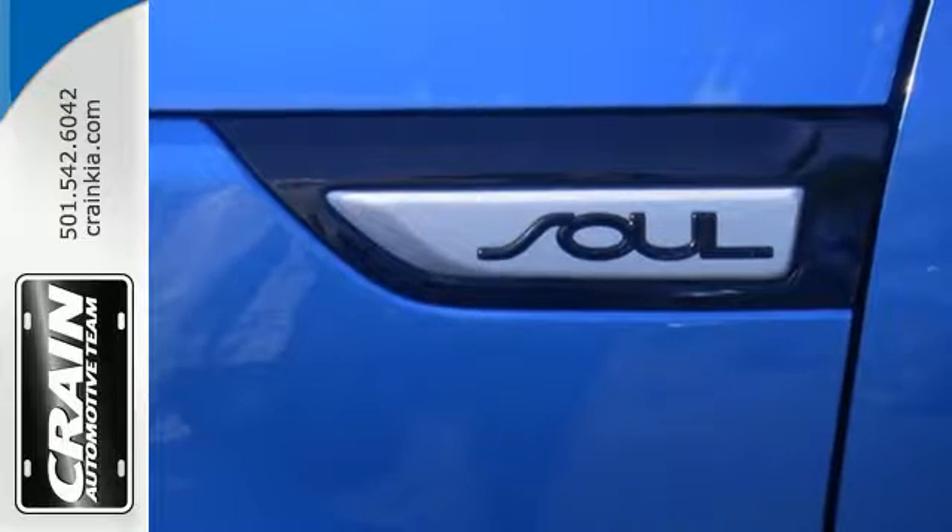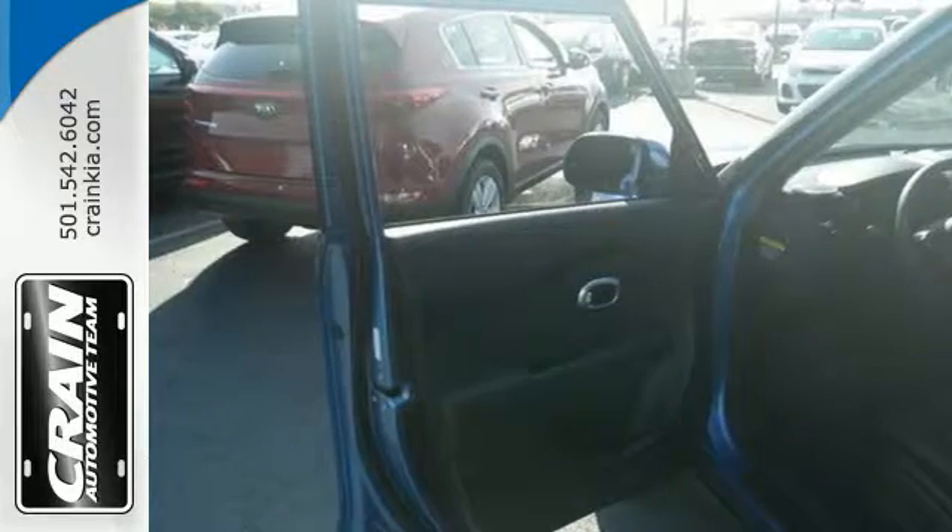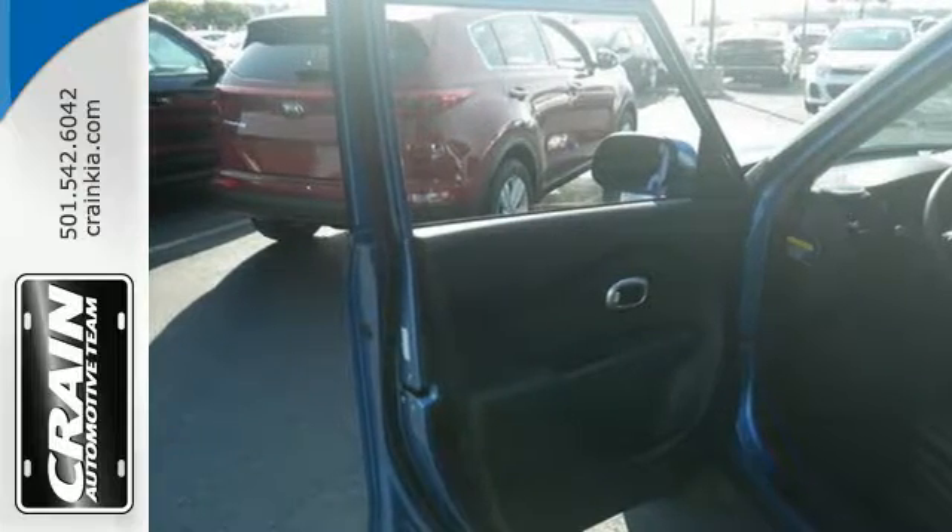Take control with the multifunction steering wheel and choose between three different driving styles with FlexSteer. It also comes with privacy glass, cruise control and Bluetooth wireless technology.